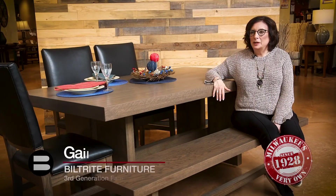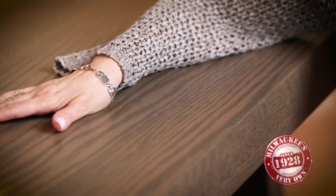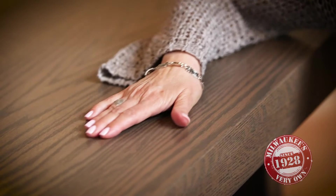The dining room table that I'm sitting at is actually solid oak, built by one of our Amish builders — hand cut, hand built, hand stained, hand rubbed — and it's just built to give years and years of pleasure to be handed down to another generation.